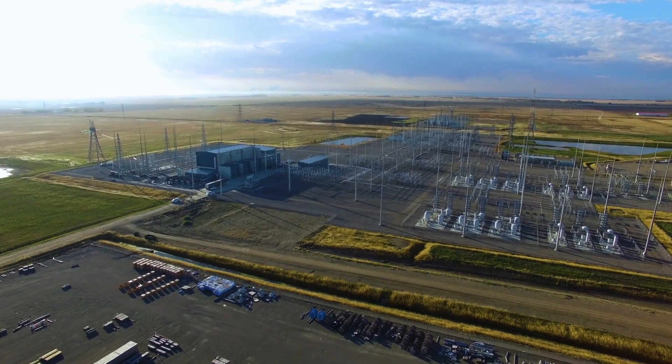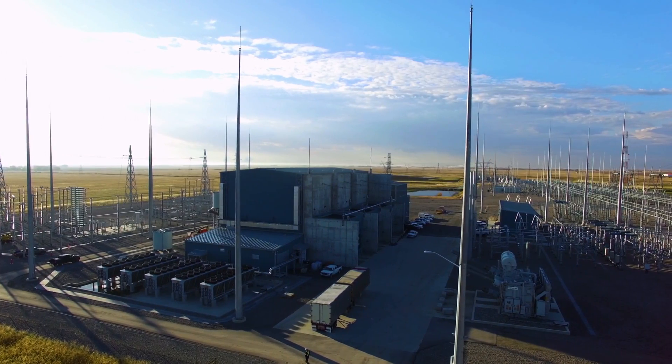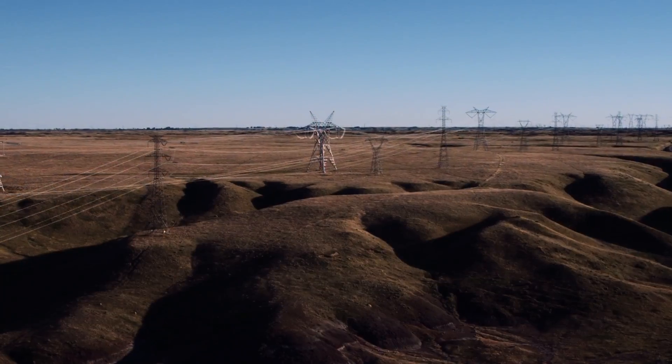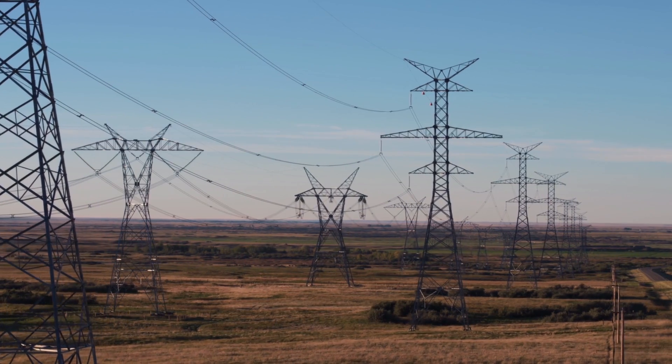The Western Alberta Transmission Line is a $1.7 billion project. It's the first of its kind HVDC transmission line. It provides a thousand megawatts of power between Calgary and Edmonton — 350 kilometres apart — and we have two converter stations at each city.